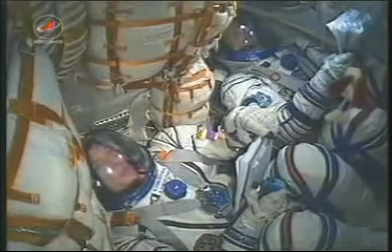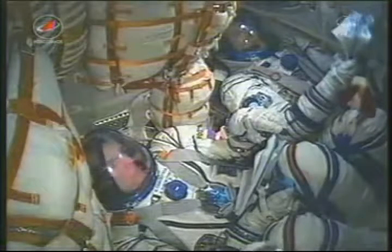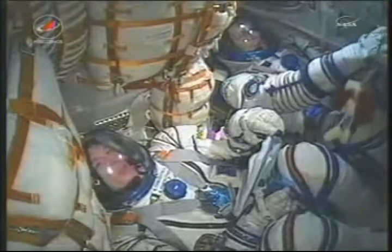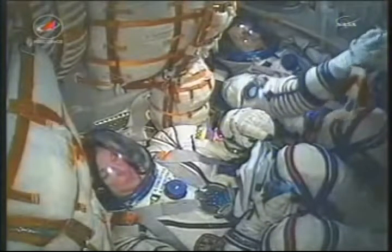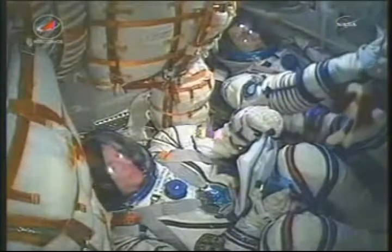You can hear inside the capsule as the crew makes their way into orbit. On the bottom of the screen, Alexander Samokutyaev and next to him Andrei Borisenko — out of view, Ron Garan. 2 minutes and 55 seconds now into the flight, and the escape tower and launch shroud have by now been jettisoned.